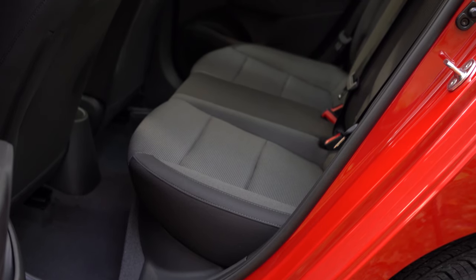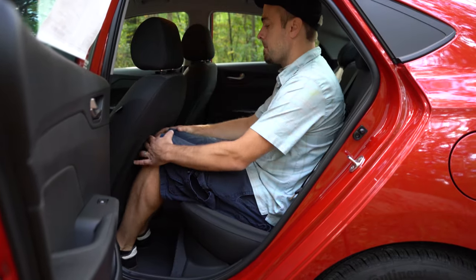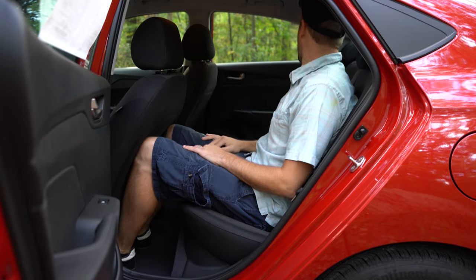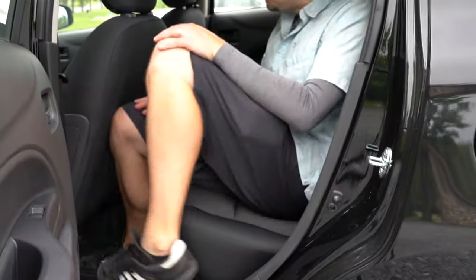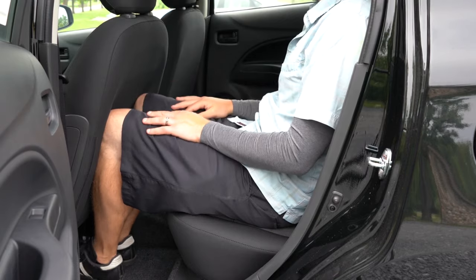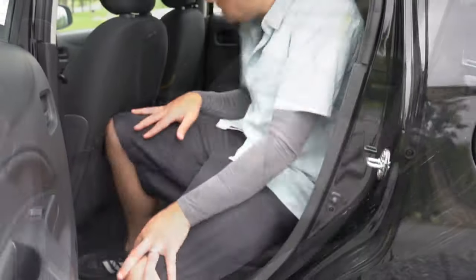Next is the rear legroom comparison. The Hyundai Accent comes in at 33.5 inches — shown here with me at 6 feet tall sitting behind my own driving position. The Mitsubishi Mirage comes in at 34.2 inches. Both look pretty much the same on camera, but the Mirage does give you a little more rear legroom, so this one goes to the Mirage — score now 3 to 1, Mirage in the lead.